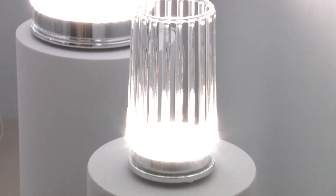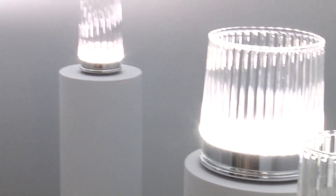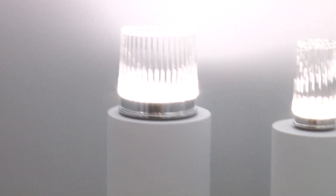This collection was designed by Umberto Asnago and the name is Clint. We produce this lamp in two shapes — small and mini — in complete borosilicate glass.